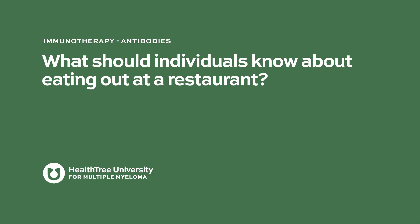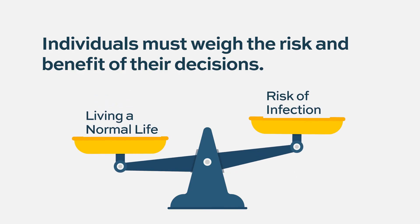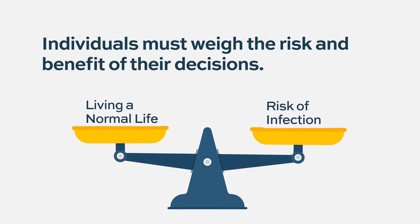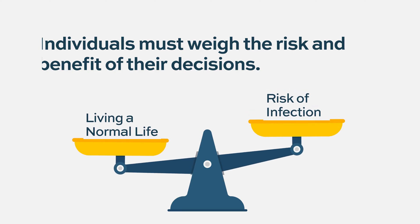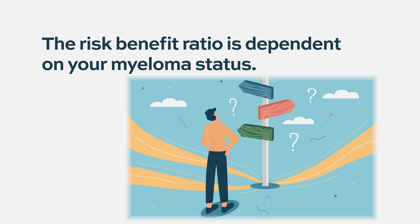What should individuals know about eating out at a restaurant? It's a controversial topic — everybody weighs these risks differently. Even before COVID, you could catch respiratory infections at restaurants, and now you can also catch COVID. But it's part of living a normal life, and different people weigh those risks differently. You can't take a one-size-fits-all approach for patients with myeloma — the risk of COVID and immunosuppression may vary depending on where you are in your treatment journey. Some discretion is probably a good thing; I'd advise avoiding very crowded indoor public areas, especially if counts are low on bispecifics.